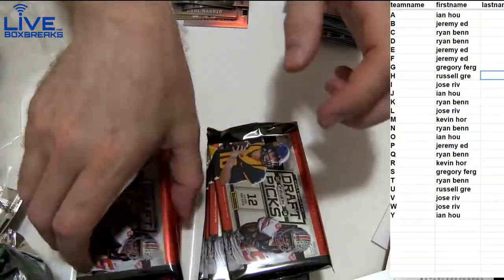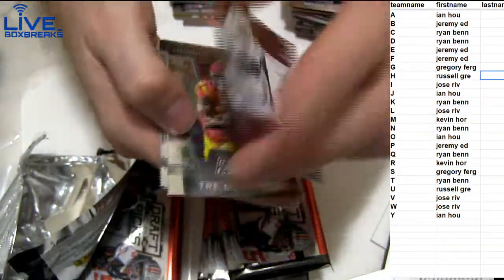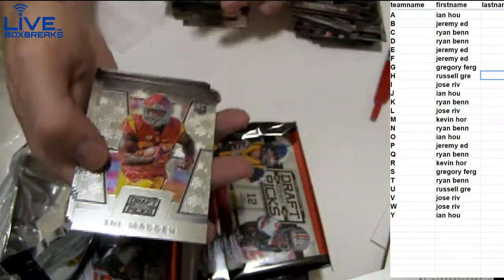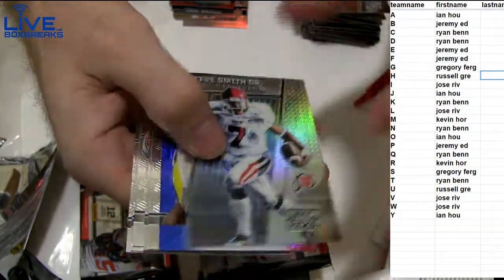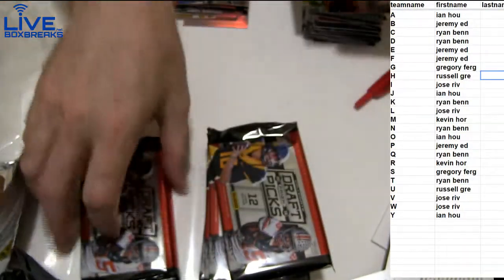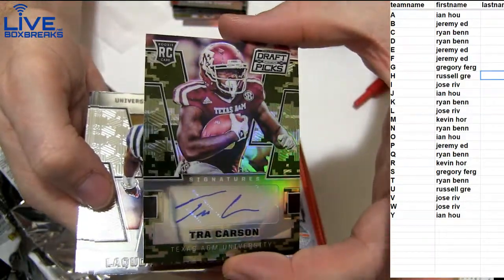Justin Houston. Evan Johnson, 49. Chris Jones tie-dye — Ian, nice. Steve Smith Sr. — red, white, and blue. Deion Jones, 6 of 25. We got Dixon Prism, 199. Trey Carson camo, going out to Ryan B.